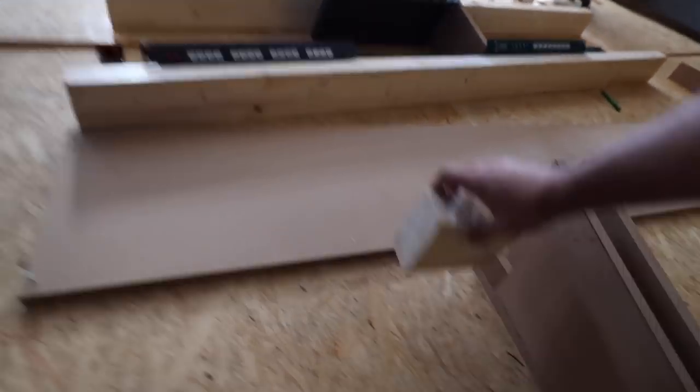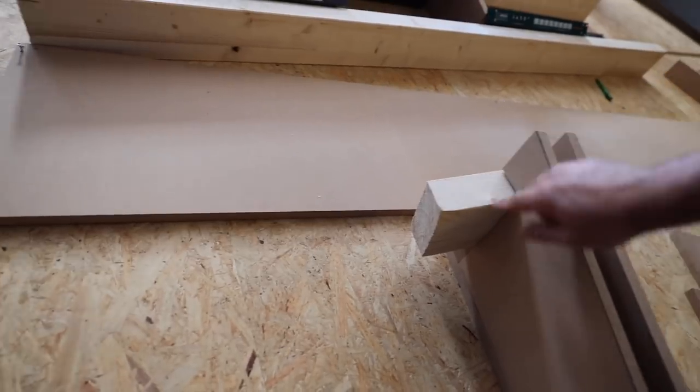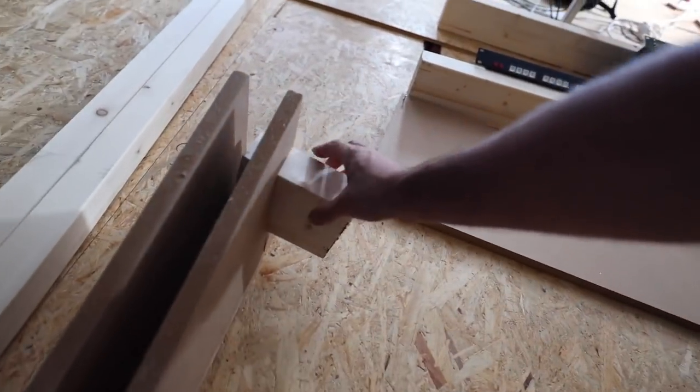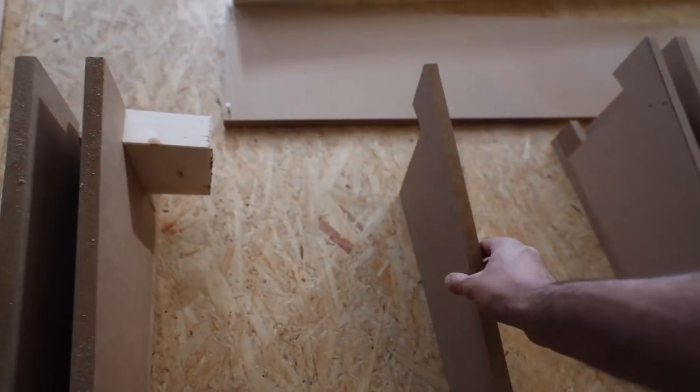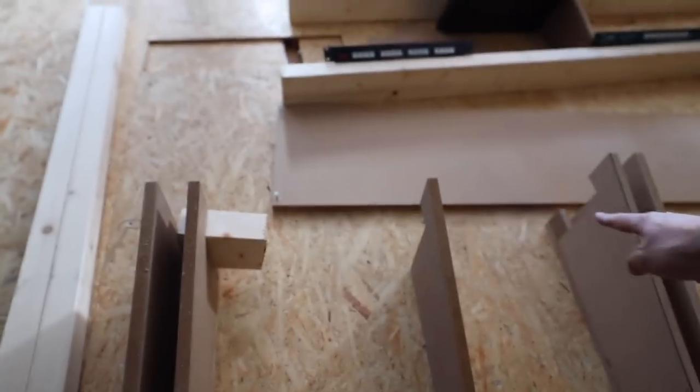And then in the back, same thing. The beam goes through, everything fits nicely. These parts right here will go in between and also lay on top of the structural beam in the back. And in the front, I will probably just use some of these pieces right here.